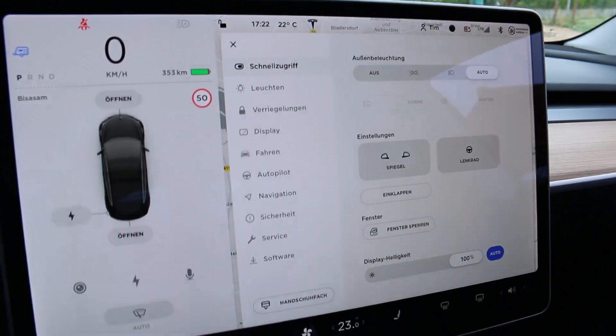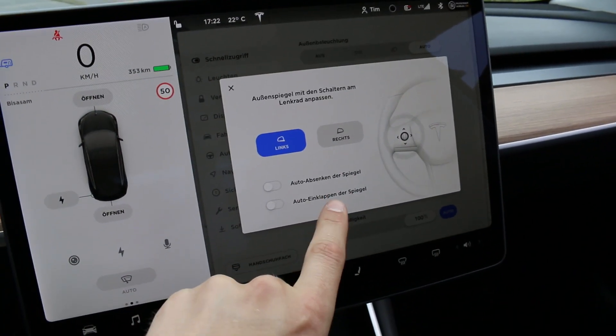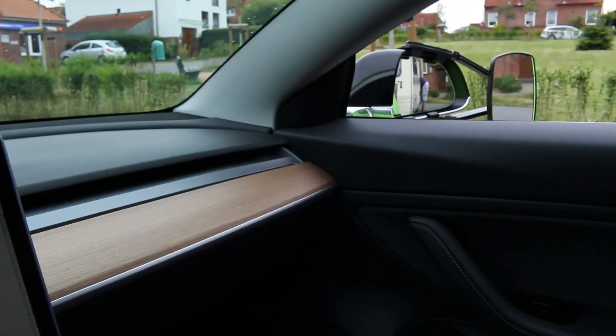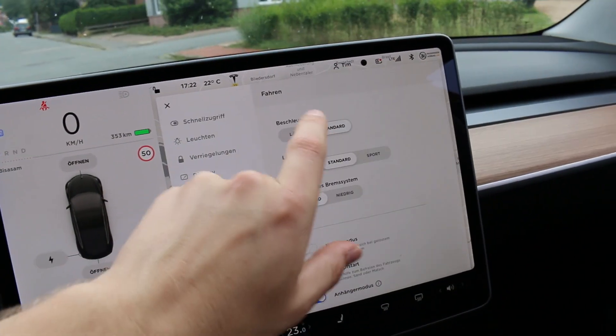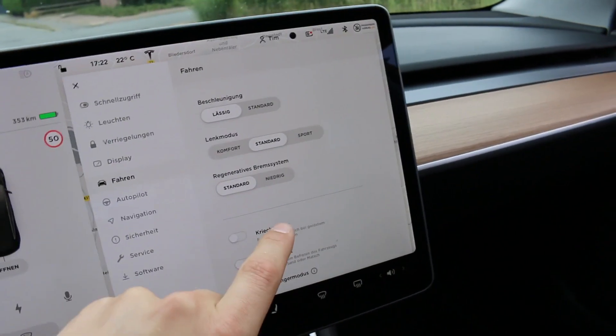I have more tips. At the mirrors, you should set them so they go down when you go reverse and fold in when the car is parked. Then you should use not normal mode — you should use chill mode. It's better for the caravan.